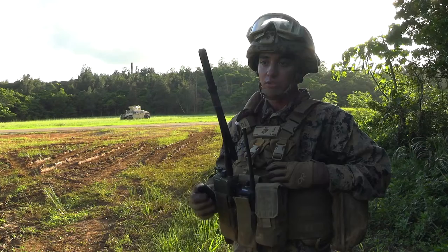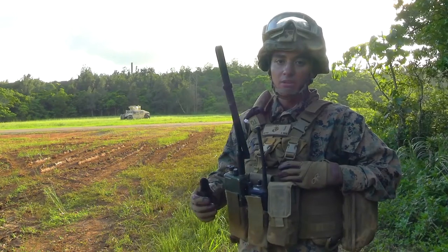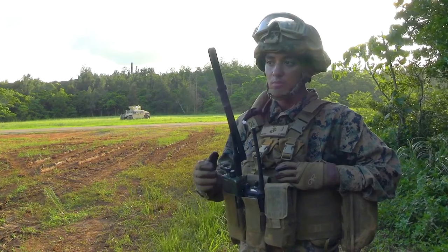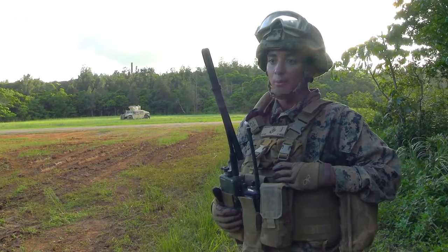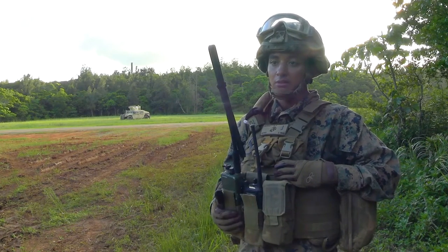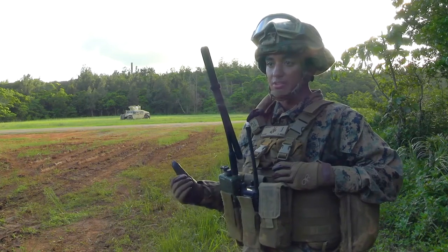This gives more training opportunities for the landing support of the 0481 community. Part of the LS Marine's job is to teach this specific skill to other disciplines or other MOSs. The same way a radio operator teaches people how to use the radio, landing support specialists are supposed to teach other Marines how to do this kind of operation.